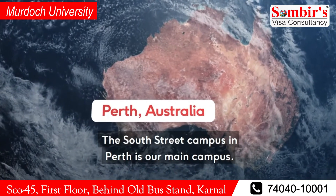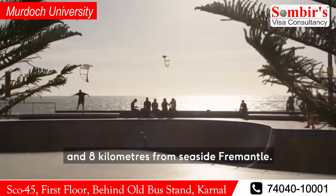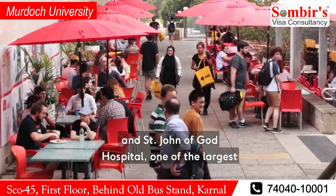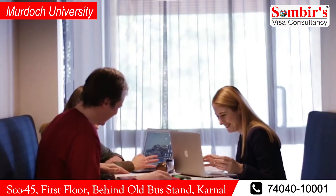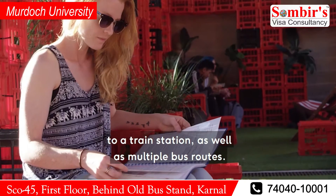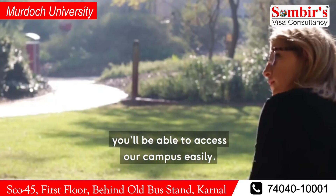The South Street campus in Perth is our main campus. It's situated 15 kilometres from the city and 8 kilometres from Seaside Fremantle. We are right next to Fiona Stanley Hospital and St John of God Hospital, one of the largest concentrations of acute health facilities in the world. Our campus is also very conveniently positioned next to a train station, as well as multiple bus routes, so no matter what part of Perth you live in, you'll be able to access our campus easily.